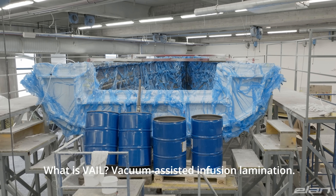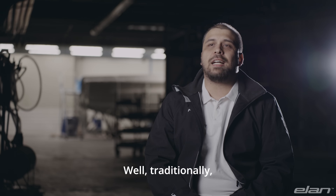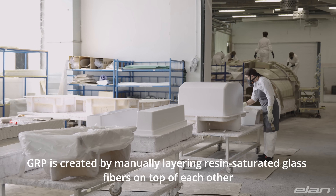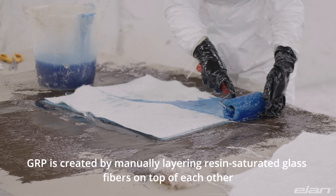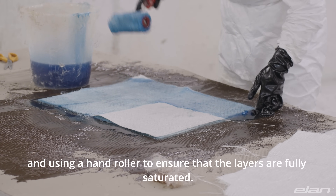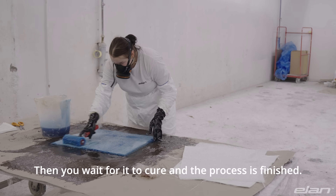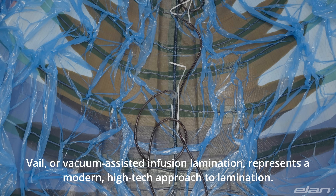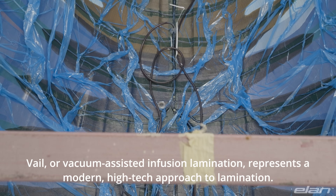What is VAIL — vacuum assisted infusion lamination? Well, traditionally GRP is created by manually layering resin-saturated glass fibers on top of each other and using a hand roller to ensure that the layers are fully saturated. Then you wait for it to cure and the process is finished.